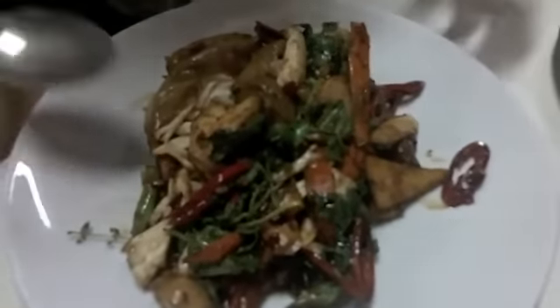So this is Pad Kimau — the drunken noodle with basil, chili, and hearts of palm. The seafood here — just look at the size of these giant prawns. You get luscious crab, big rice noodles, and huge rings of calamari.